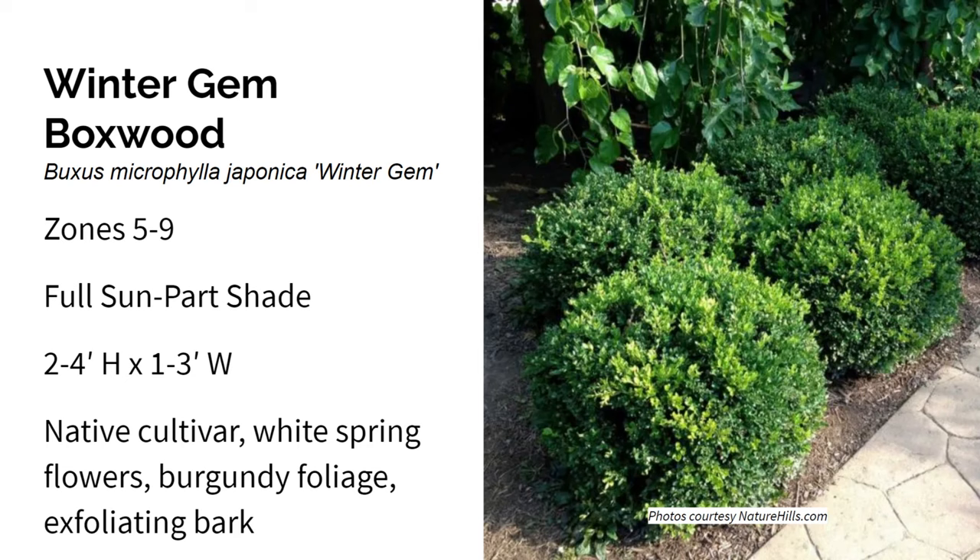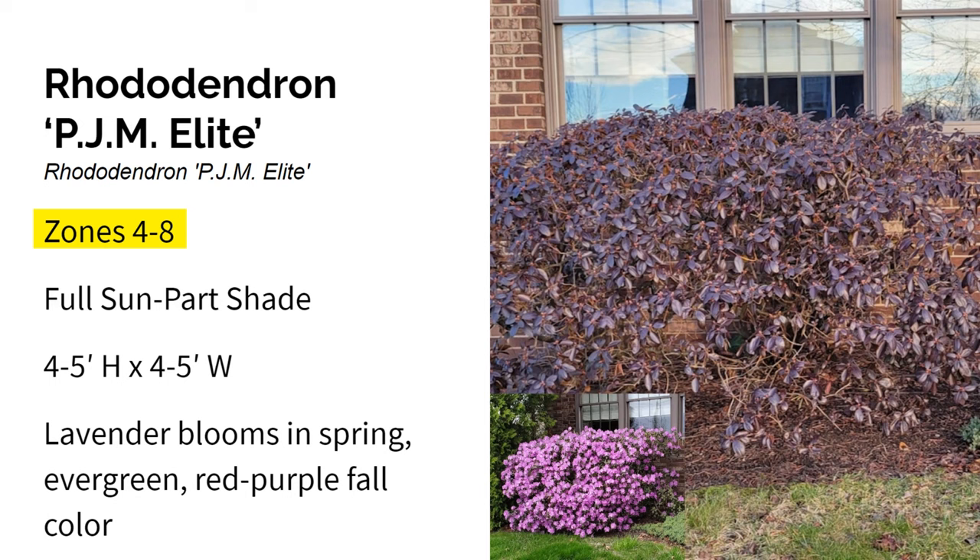Here we have Elite PJ Amorodendron. This grows in zones four through eight in full sun to part shade. It gets four to five feet high and four to five feet wide, and it's really cold hardy and easy to care for. It's a broad-leafed evergreen with smooth shiny leaves that stay on the shrub all year long. In the fall, the deep green color of the leaves turns a reddish purple, and that lasts all the way through winter. It's an excellent foundation planting, great for hedges, and can create just the right amount of privacy because of its size.